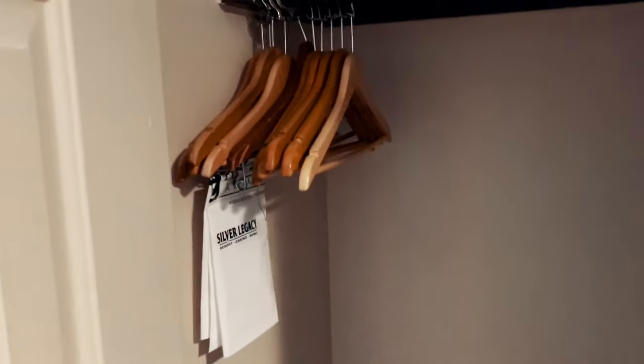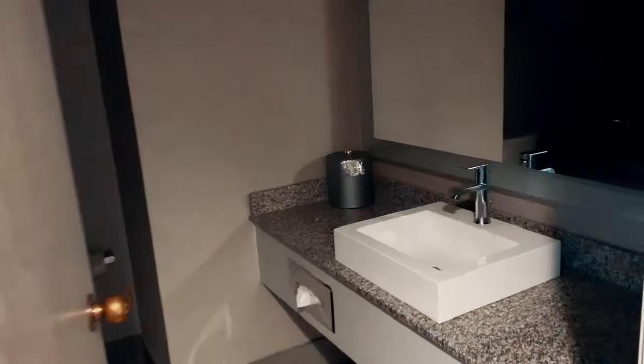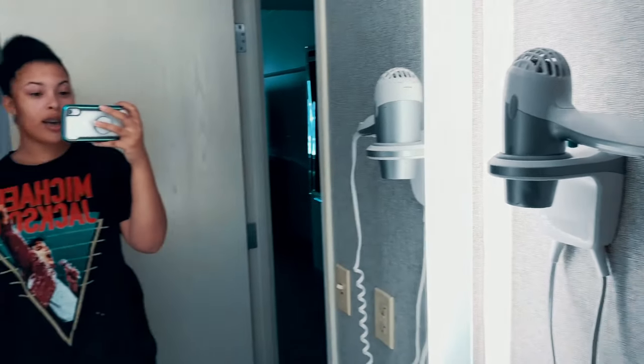Here's the closet — they gave me hangers and an ironing board, which is great because we don't want wrinkled clothes this semester. There's a lot of closet space. And here's the bathroom. I honestly have nothing to say — I'm speechless. A blow dryer — yes, come through!